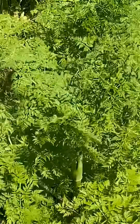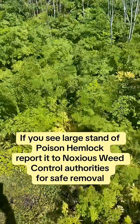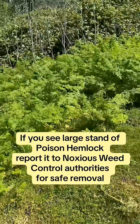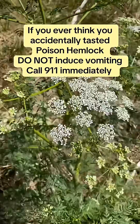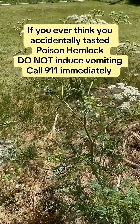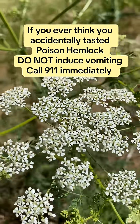Symptoms of poison hemlock poisoning usually appear 30 minutes to 2 hours after ingestion. It is known to cause nausea, trembling, paralysis, and eventually respiratory failure as the muscles needed for breathing shut down. Immediate treatment in case of accidental ingestion is critical. Death has been reported within 2-3 hours after ingestion, and there is no antidote.